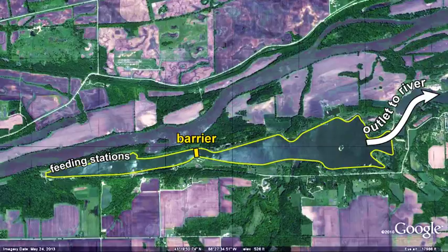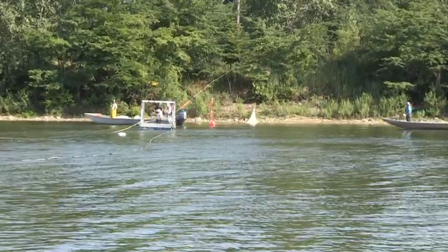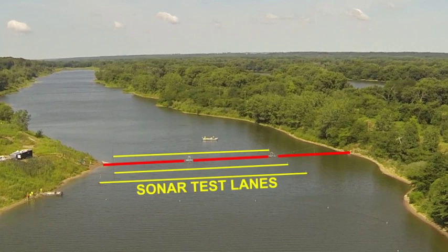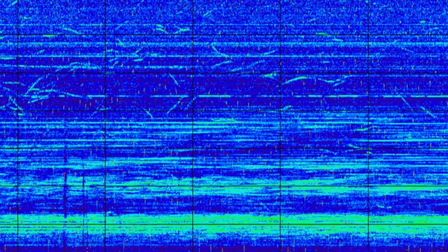Feeding stations were used to attract carp on one side of the barrier and commercial fishing was conducted to reduce the carp population in the backwater. High-resolution sonar data were recorded on both sides of the barrier to examine and record fish movements to guide future deployment of water guns.